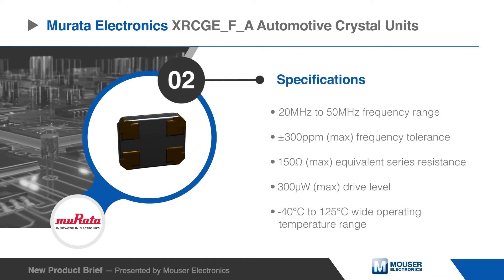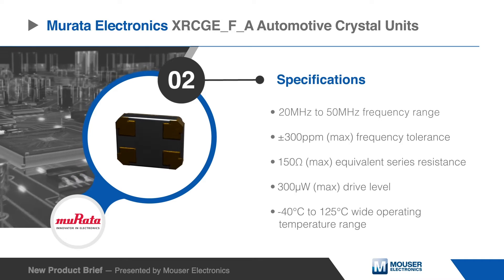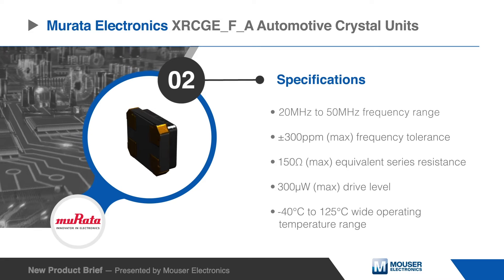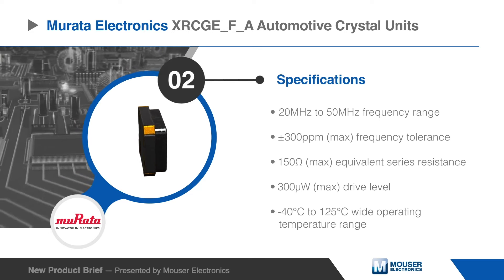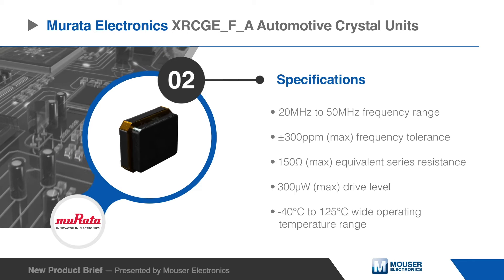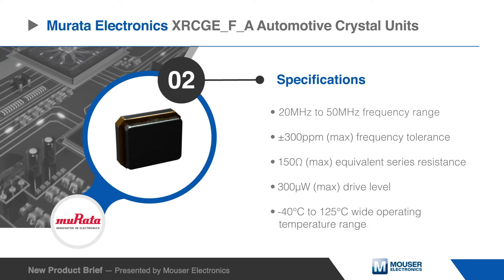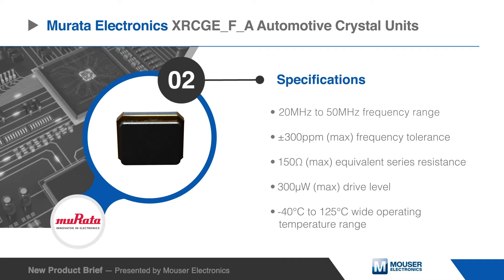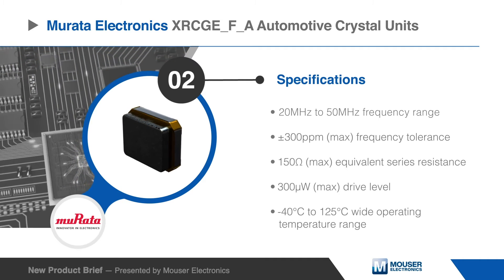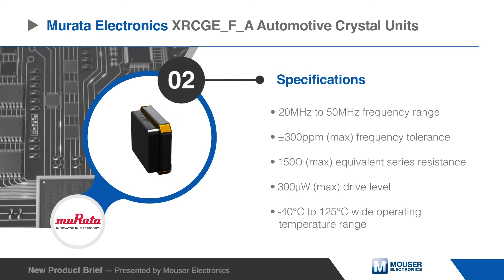Based on high-grade quartz crystal elements, these automotive crystal units have a frequency range of 20 to 27.5 megahertz, a maximum of plus or minus 300 parts per million frequency tolerance, a 150 ohm equivalent series resistance, a 300 microwatt drive level, and an operating temperature range from negative 40 to 125 degrees Celsius.